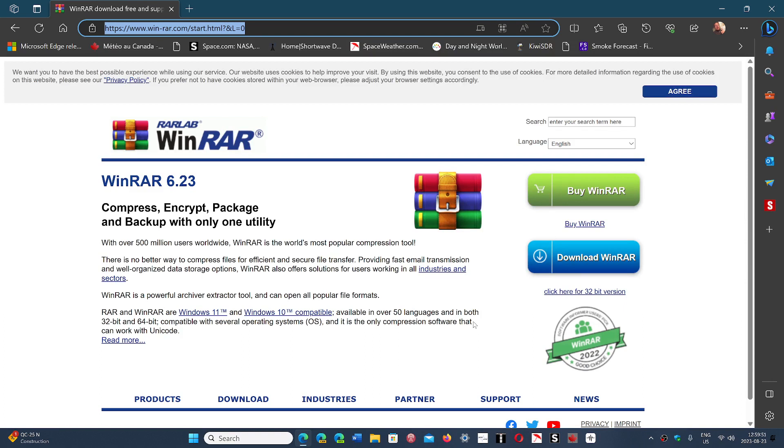WinRAR did update its software to fix this, and this happened on August 2nd. The latest version 6.23 is now available for download. I'm going to share the link so that you can update your WinRAR software — it's extremely important to do so. As I said, it's been exploited since April, so do update your software. The security of your system goes with keeping software updated.